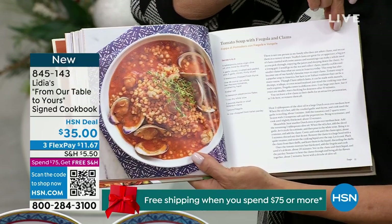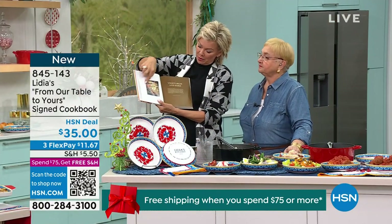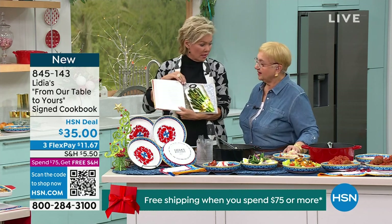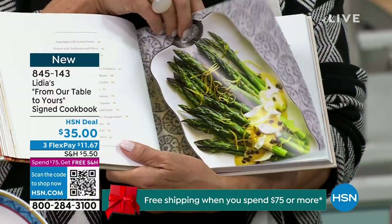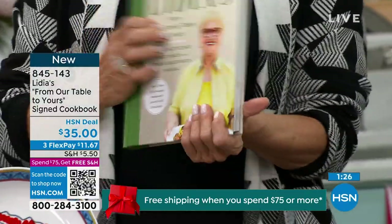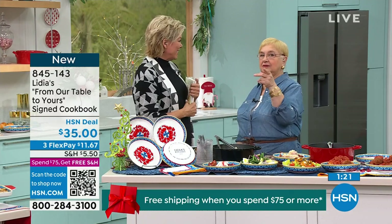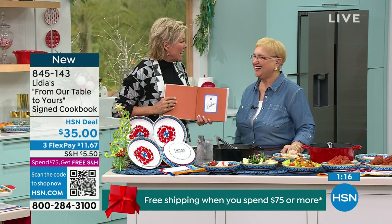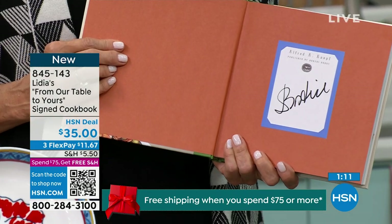This is Fregola and Clams — fregola is like a couscous, a bigger couscous. Easy and it acts like pasta. Look at that beautiful display. Great ideas here. The asparagus — so simple with the mustard and egg sauce, just steamed, a little bit of lemon in there. It's a gorgeous hardcover book. Whether it's a coffee table book or keep it right there front and center. And they're all signed — I signed every single one of them. That makes it even more special.